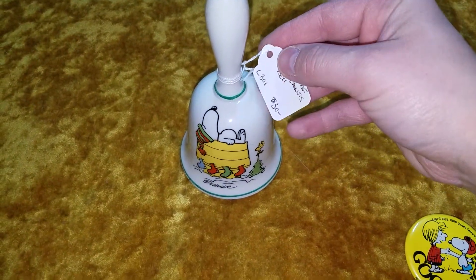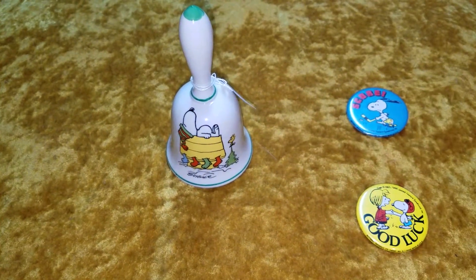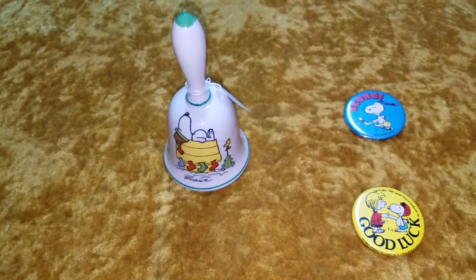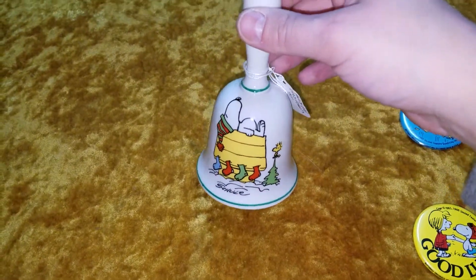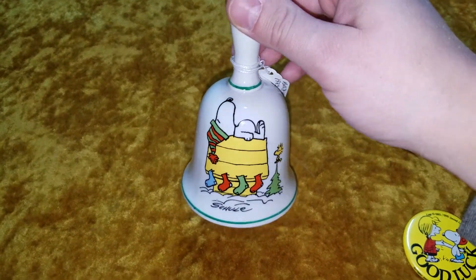It's marked for 30 bucks and I traded the lady a bunch of stackable Pyrex for it. So I thought that was a pretty good deal — she got a few Pyrex bowls and I got this nice ceramic bell.